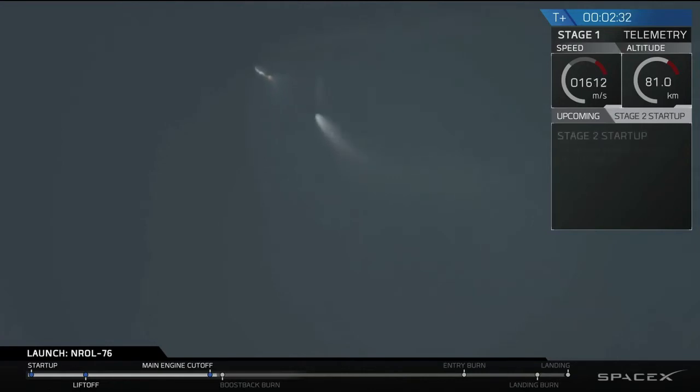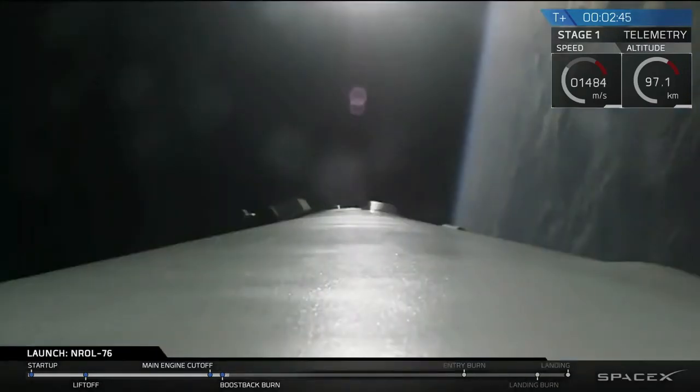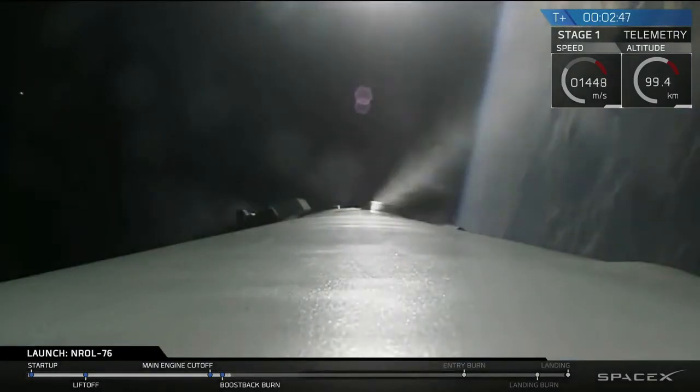And you can see the first stage there flipping back, using the nitrogen thrusters. And the boost-back burn of that first stage.